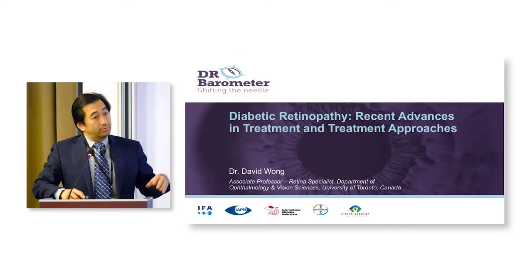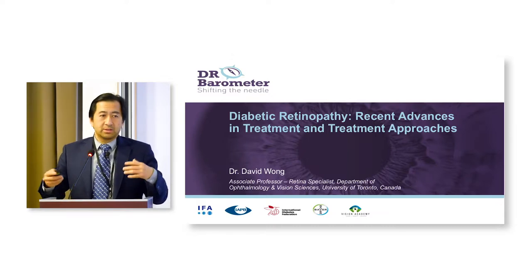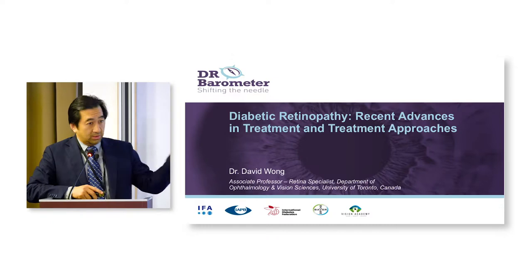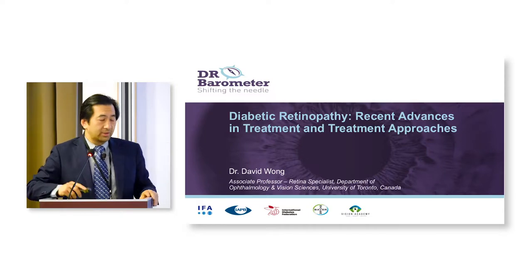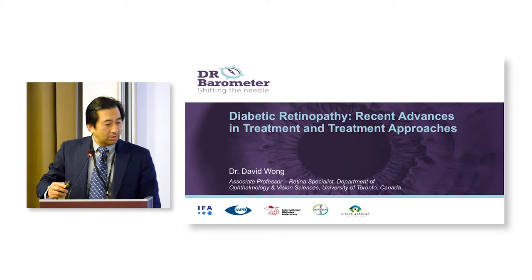I've been asked to talk and expand on what was said earlier by our previous speakers on the treatments of diabetic retinopathy and where we are now. This data is very well known to people who treat retinopathy, and we're going to dive a little bit deeper into it. I'm going to try to keep it at an upper level because there are many different levels in this room — physicians and non-physicians.